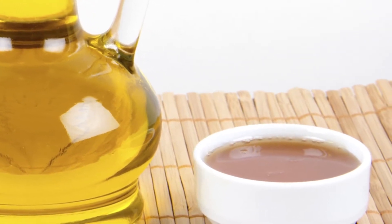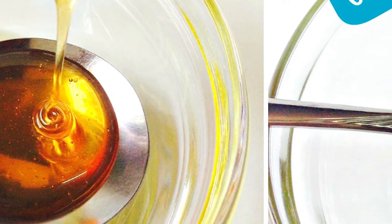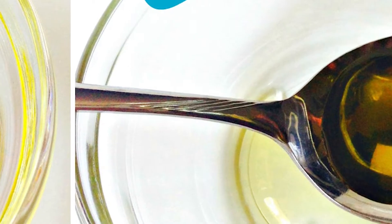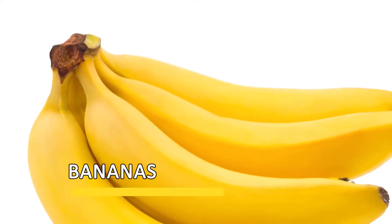The second remedy is olive oil with honey and glycerin. Mix a few drops of honey with a few drops of olive oil and glycerin. Massage the mixture into your skin twice daily. This will eliminate the dead cells and help tighten the skin.